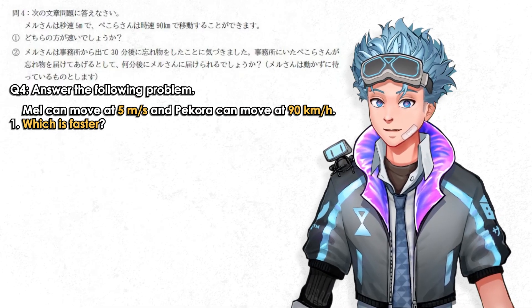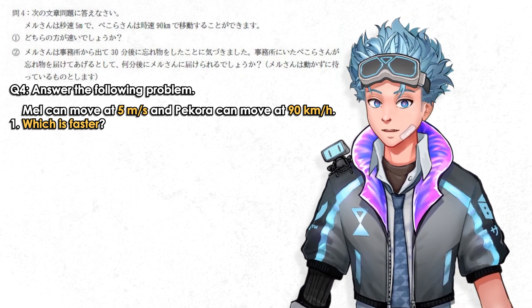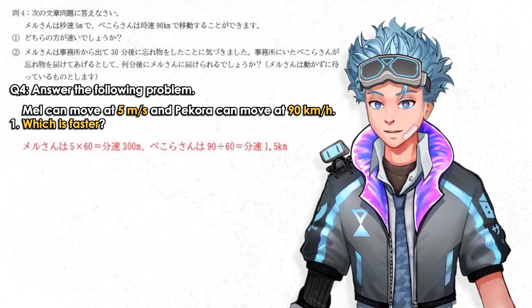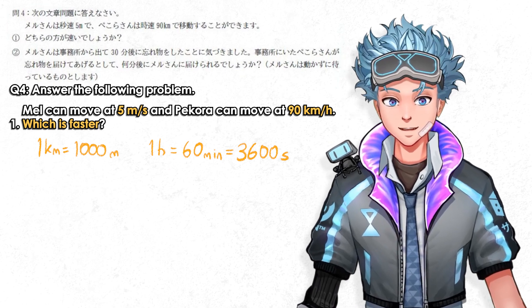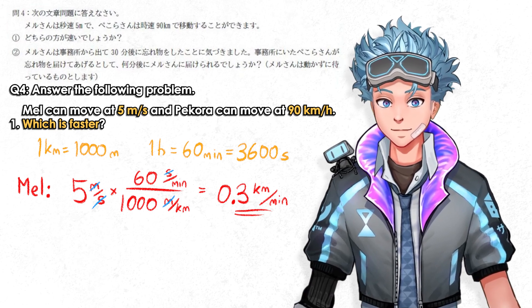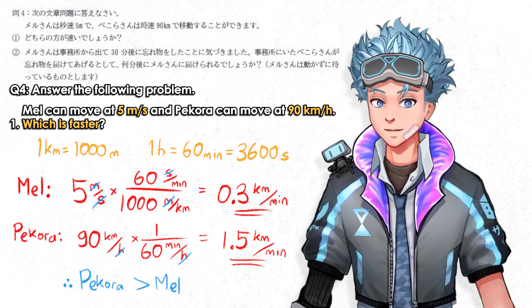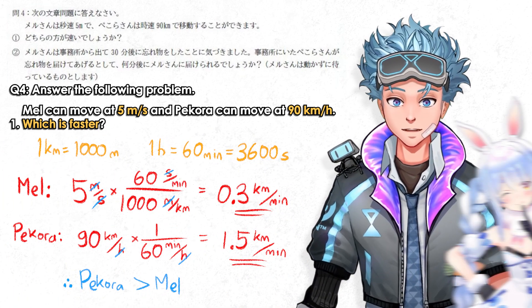Mel can move at 5 meters per second and Pecora can move at 90 kilometers per hour — which is faster? This is a units and measurements problem; you just pick a common unit. Koyori picked kilometers per minute because it leads nicely to the next question. 1 kilometer is 1000 meters, and 1 hour is 60 minutes. From 5 m/s you multiply by 60 then divide by 1000 to get 0.3 km/min. From 90 km/h you divide by 60 to get 1.5 km/min. Pecora moves 5 times faster than Mel — Mel is above average human running speed while Pecora is about as fast as a highway car.